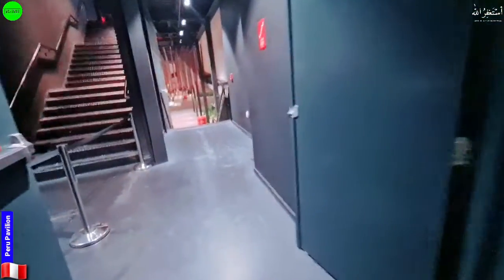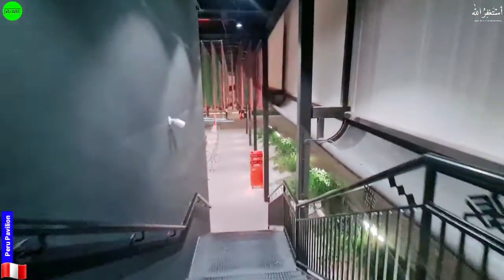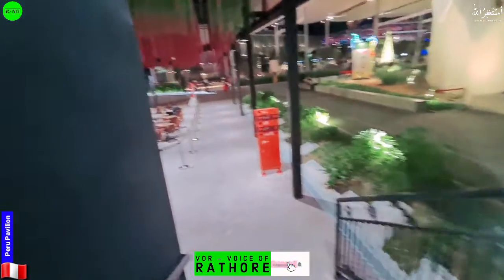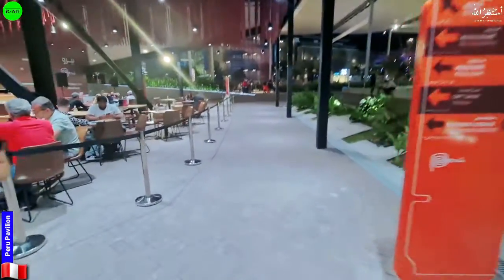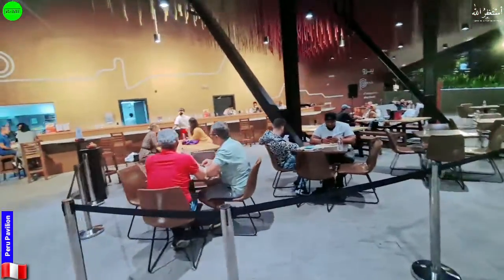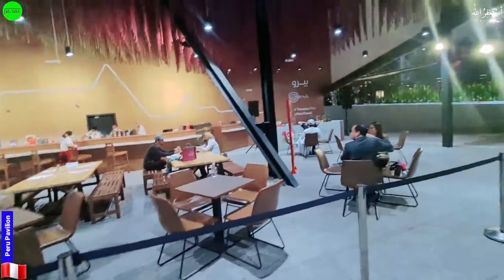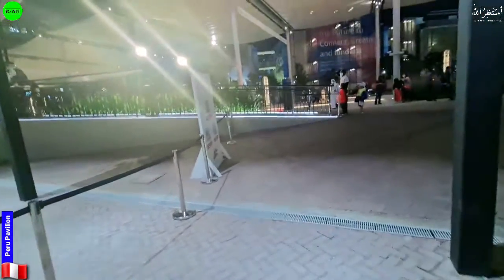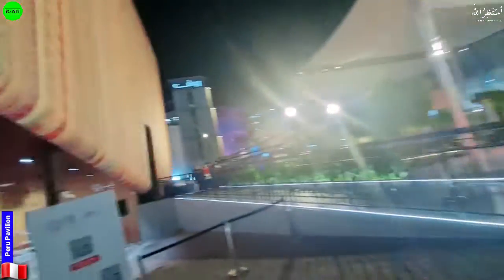This is the exit of the pavilion. The visit was very nice — I enjoyed it a lot and hopefully you liked this video too. Please subscribe to our YouTube channel, share this video, and press the bell icon. There is also a restaurant here presenting authentic Peruvian food for anyone who wants to eat. Thank you for today's trip — inshallah we will meet in the next videos with something more beautiful and more cultural. This is the outside look of the pavilion.